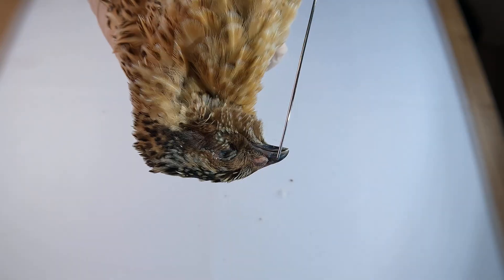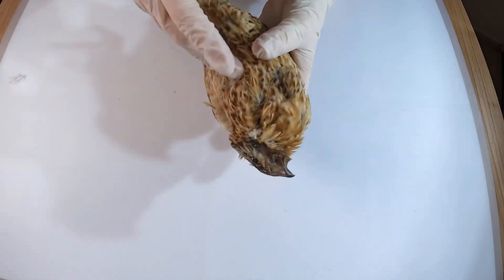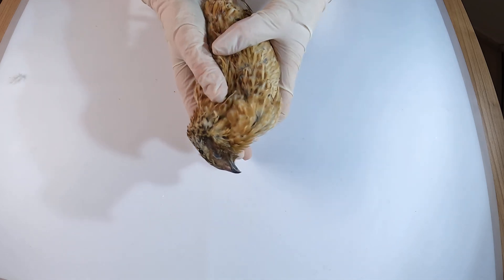Hi everyone, welcome to our Museum Beetles channel and thank you for watching! Today we are going to take a look at the Japanese quail, a bird appreciated worldwide.